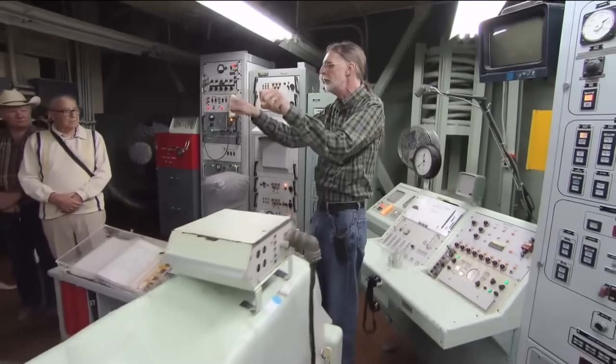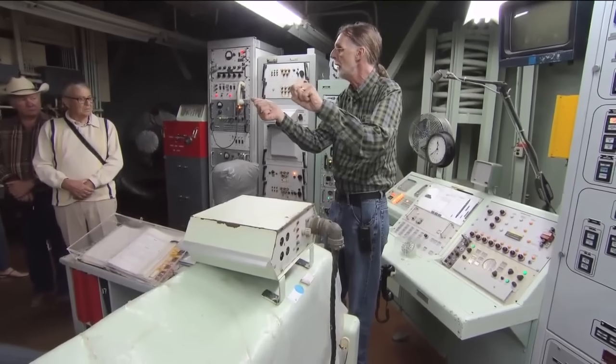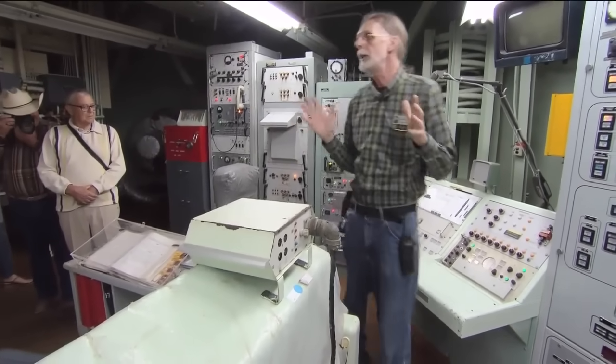Keys must be turned within two seconds of each other. And they're spring-loaded, so you've got to hold them in the turned position for five seconds before the launch will start. That guarantees that two people will be required to do this.